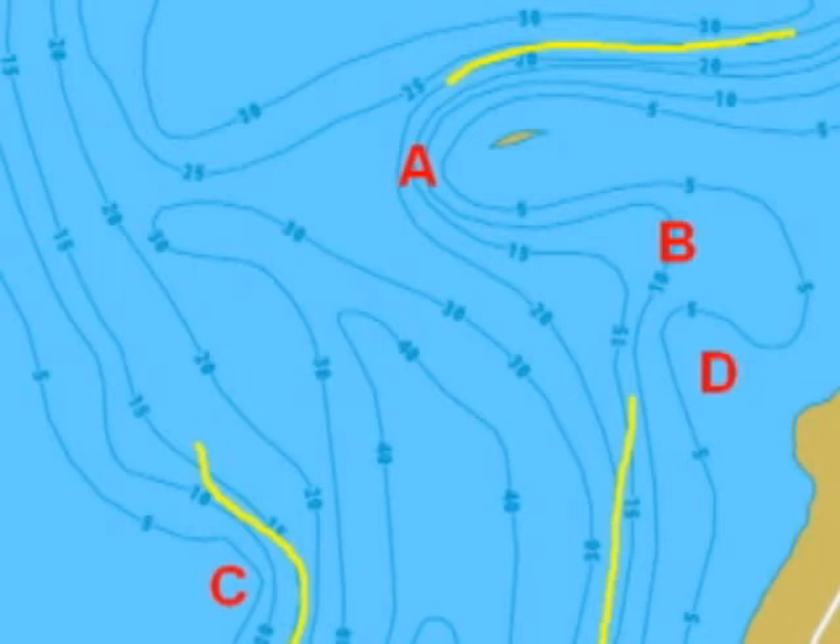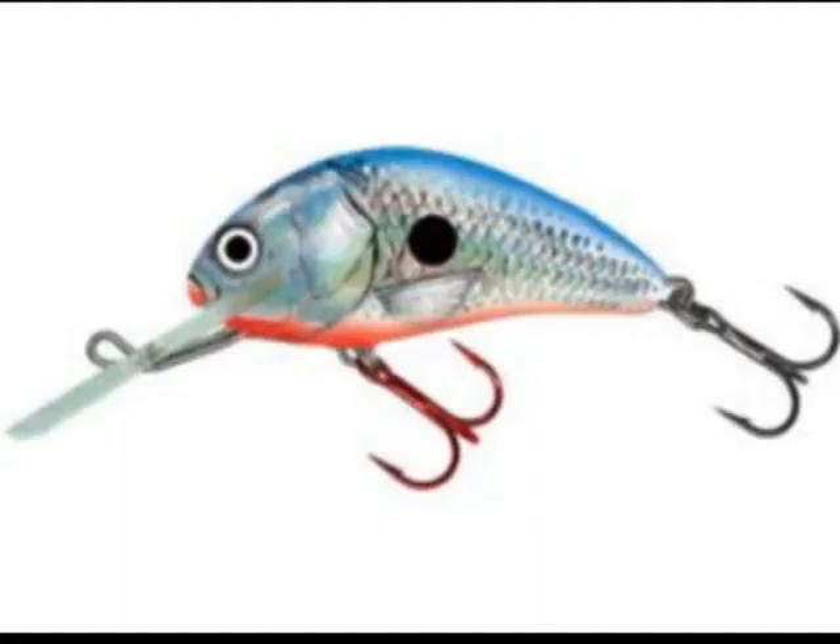Of course you can talk about many other things — flats, lead core, and so on — but to keep things simple, long-lining something like a Salmo Hornet is very effective. I use it for many different species; it's a very easy bait to fish. They're tuned right out of the box — just tie them on, let out 30 to 50 feet of line depending on the depth you want, and run at 1.5 to 2.5 miles per hour. It'll get down on those outside weed lines very well — a 1.5 to 2.5 inch bait that catches walleyes, pike, bass, and even giant muskies.